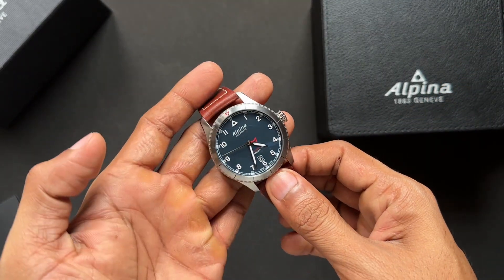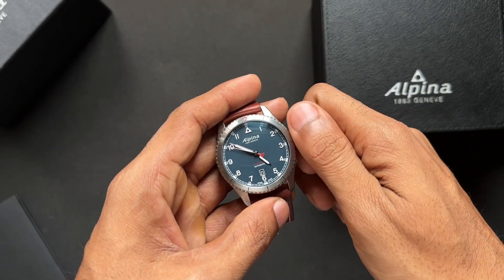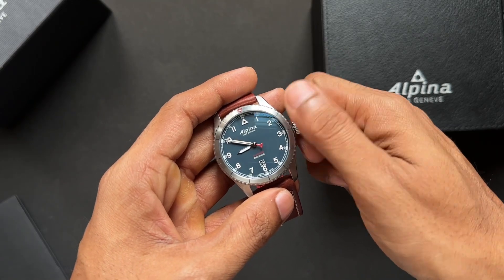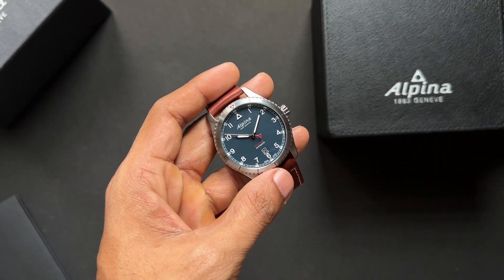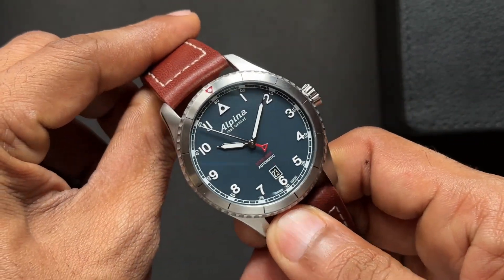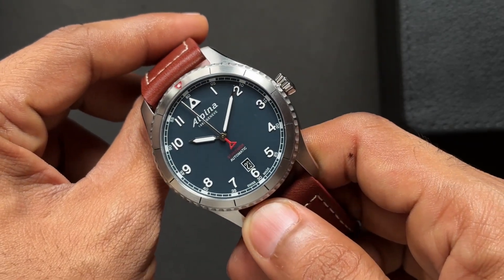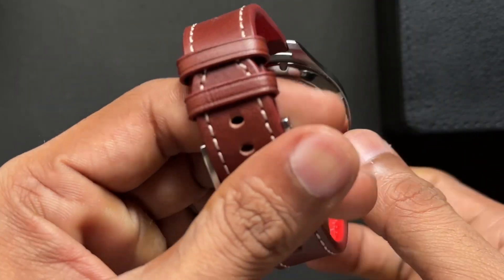Let's have a closer look at the watch. This watch runs on SW200 Sellita, so it hacks. It's quite smooth also — tried and tested by many brands. The numerals are raised and not applied. The bezel looks like it rotates but unfortunately it doesn't.